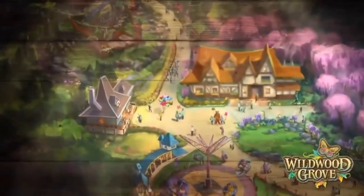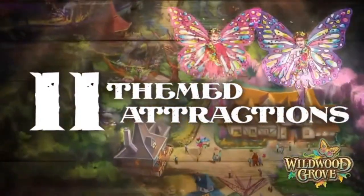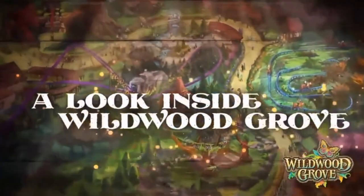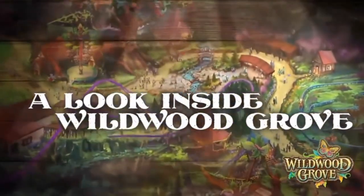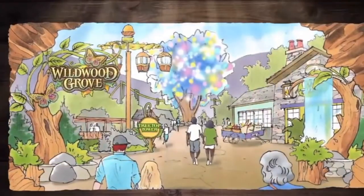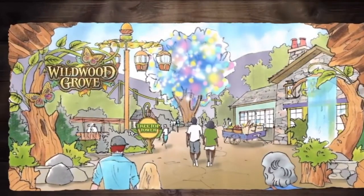Dollywood's new land is a fantastical adventure filled with 11 uniquely themed family experiences. There are more places to explore and ways to play that take imagination to a whole new level. Cross through a fallen log and discover a charming valley just off the beaten path of Timber Canyon inside Dollywood.